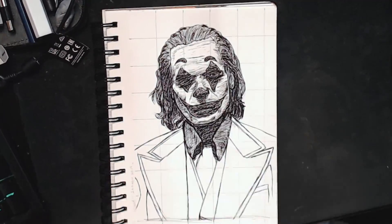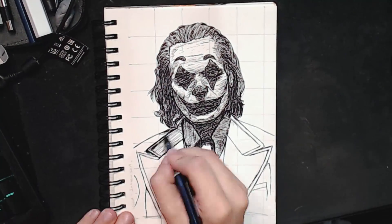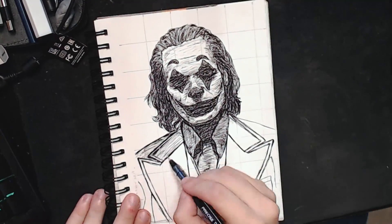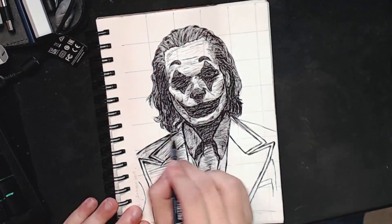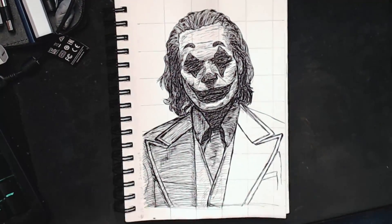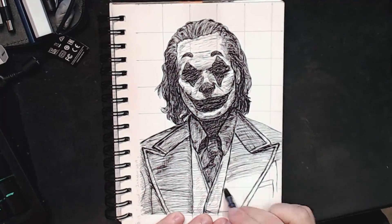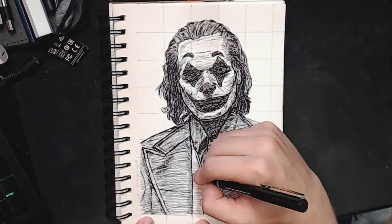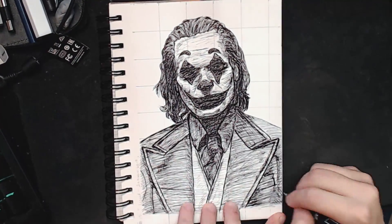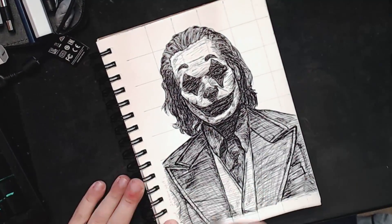I'm really happy with how he came out. I don't tend to do really in-depth faces because they're hard — I tend to like drawing animals and cartoony characters. So taking a shot at doing a more in-depth character that's an actual human face, and making it look accurate, I had to spend a lot more time than I normally would. But I'm really happy with the result; I think it's definitely one of my better Inktobers.